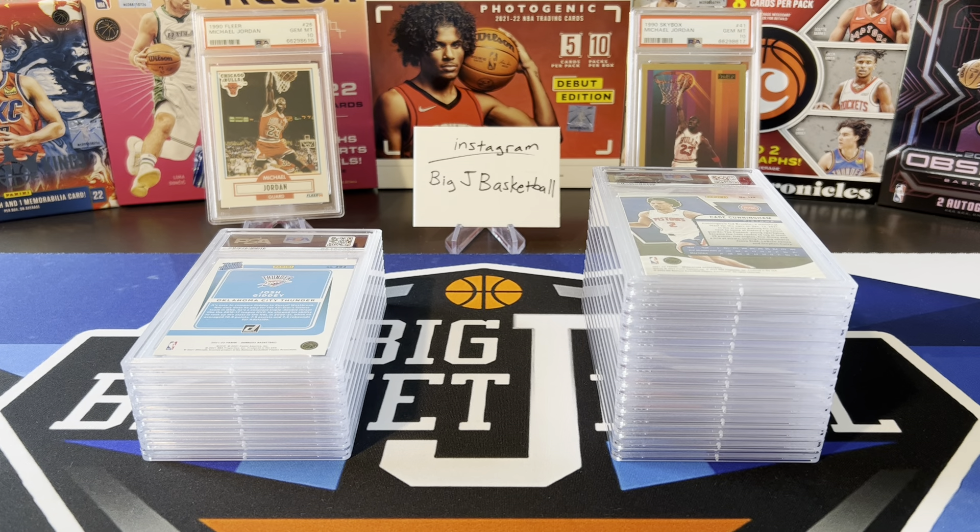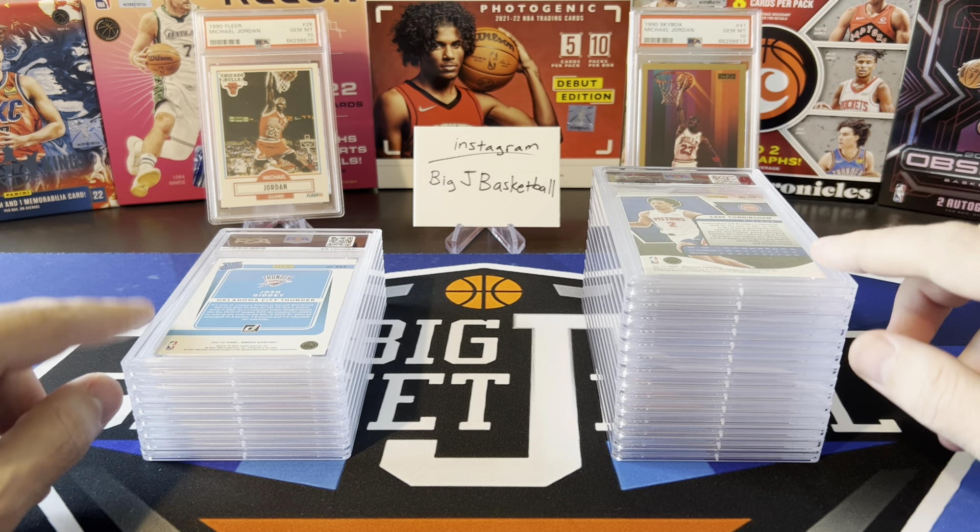What's going on ballers? Thanks so much for tuning in again and welcome back to another Big J Basketball box break video. Today we are doing a big PSA reveal with two different submissions.